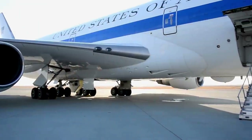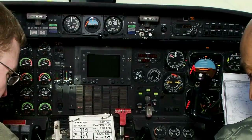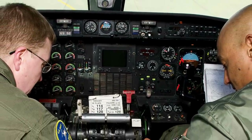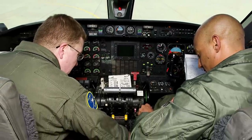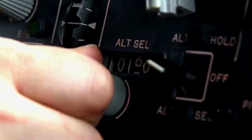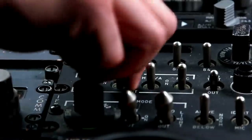Like the E-4B Nightwatch aircraft, the Gulfstream jets are purposefully left antiquated with dial and gauge cockpits rather than modern LED computer displays, to protect the plane from electromagnetic pulses emitted by nuclear explosions. However, the gear aboard the jets is state-of-the-art, with special satellite communications networks and a classified defensive measures protocol set to protect the plane during an attack.